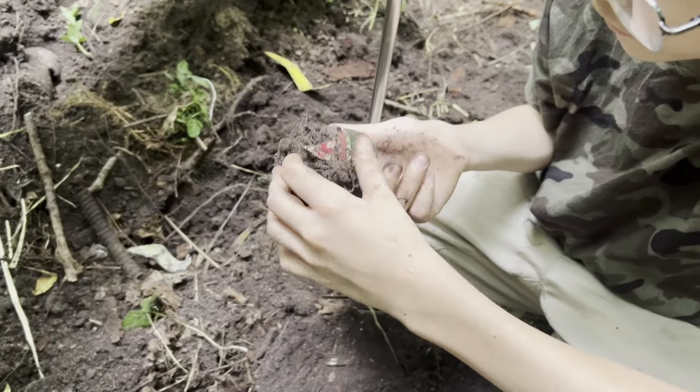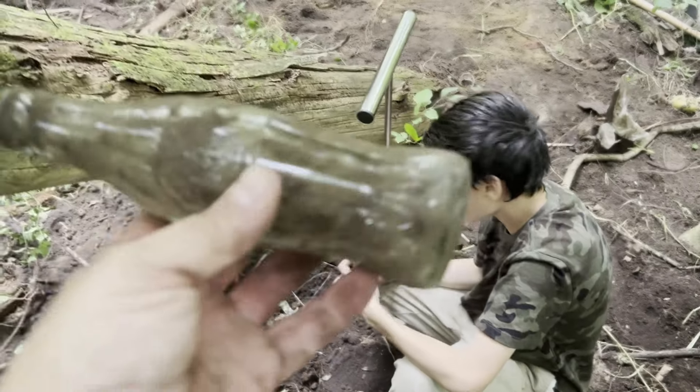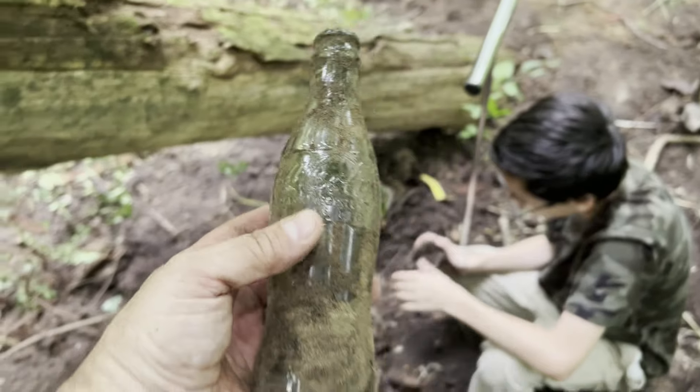What did we get? A Mountain Dew. We haven't found any intact Mountain Dews yet, so that would have been nice. Alright, let's keep digging for more. Let's go!